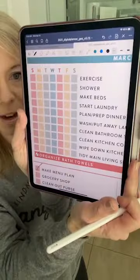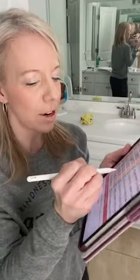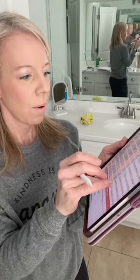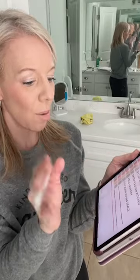I'm going to go through and check out the other things I've done on my list this morning. It's Wednesday morning — I exercised, showered, made beds, started laundry, planned and prepped dinner — actually I still need to go pull some stuff out of the freezer — wash and put away laundry, clean bathroom sinks, clean kitchen counters, wipe down kitchen sink, tidy main living space. That's it. So we're good to go.